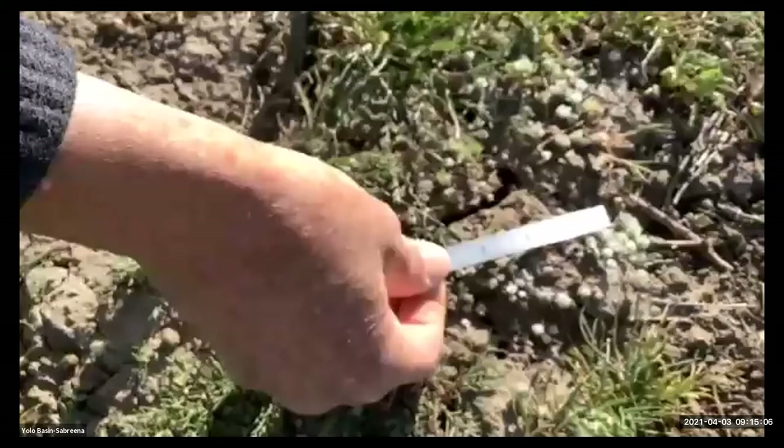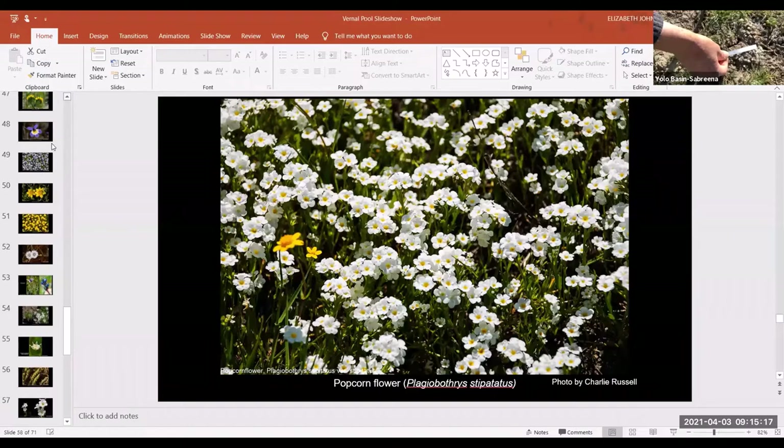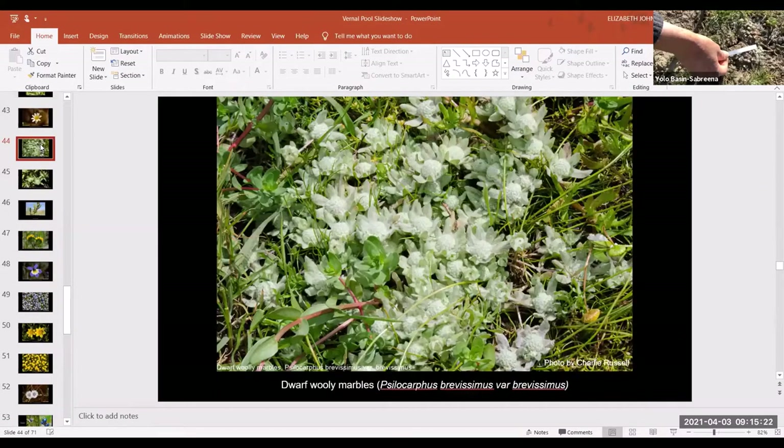There are probably three different species out here. This one has shorter bracts, so it's probably the one we'll have the photo of in a second. Woolly marbles is something you really only find in or immediately adjacent to a vernal pool.